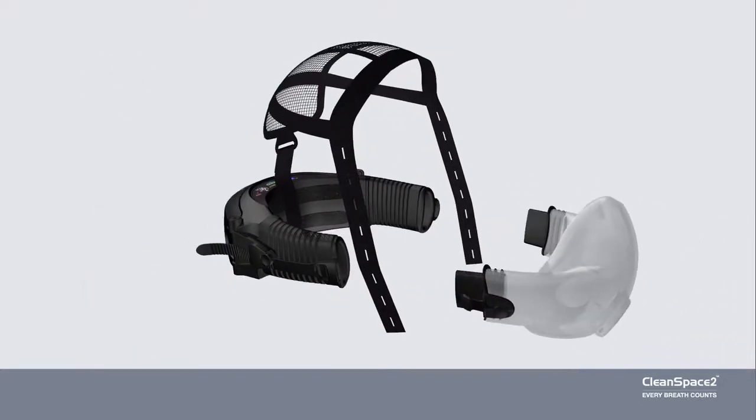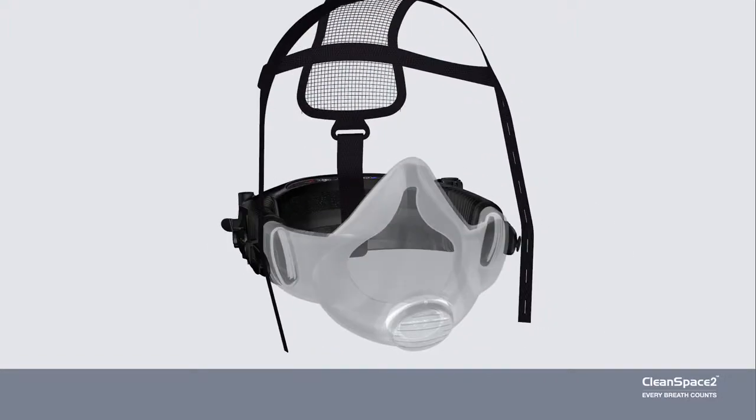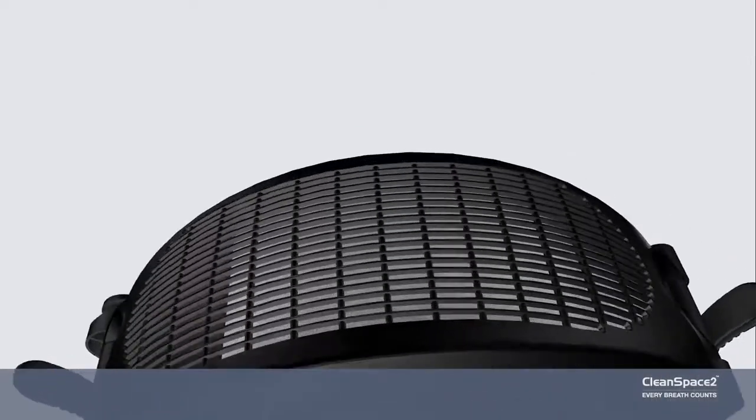CleanSpace Powered Respirators are compact, lightweight, with no hoses, belts or cables. Easy to carry and comfortable over long periods, in hot conditions, or for high exertion tasks.